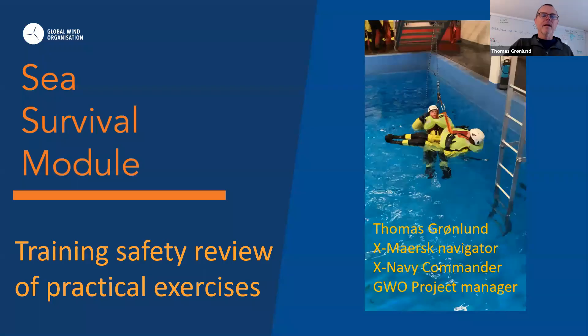Thank you, Julie. My plan is to present the most significant changes to the standard. In all the standards, we have the change logs where you can see all details on what has been changed, but I'll go through the most notable ones. Just an introduction: I'm Thomas, a former Navy navigator and Navy commander with 46 years of sea survival exercises and training in different scenarios. I'm a sailor and also a master of education — a learning guy. I'm not a wind guy, but sea survival is very much inside my field.